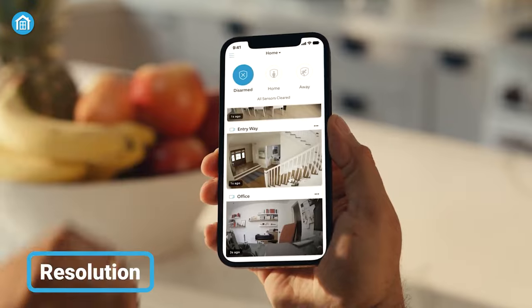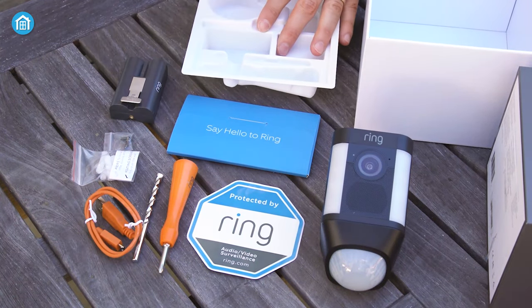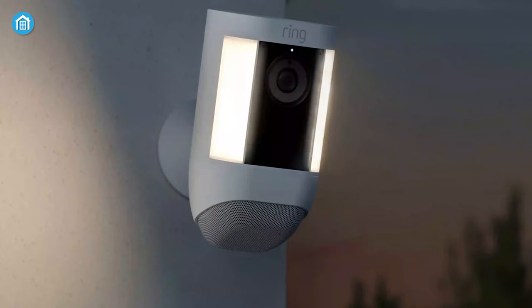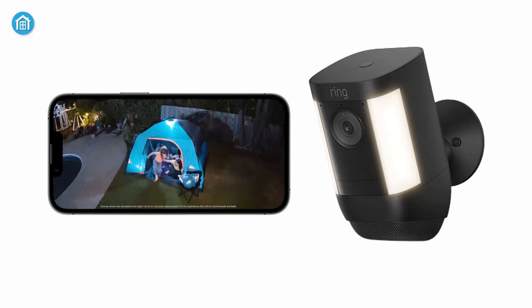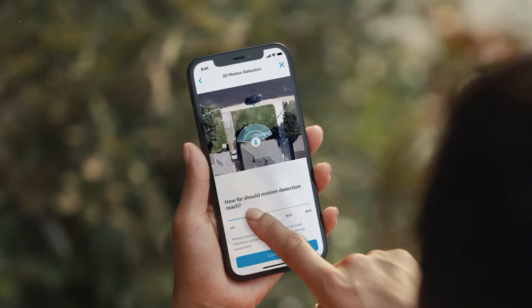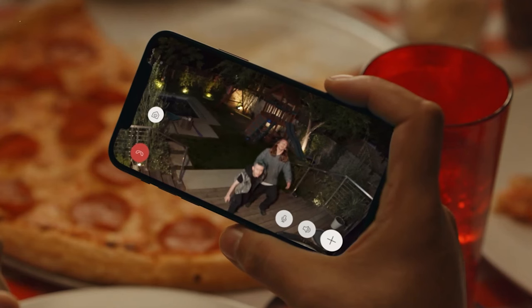Moving on to camera resolution, which is vital for every security camera, Ring manufactured both cameras carefully to ensure the best user experience. However, the similarities pretty much end here. Only the Ring Spotlight Cam Pro offers an 80-degree vertical field of view along with a 140-degree horizontal field of view and HDR recording, giving you extra benefits for monitoring and letting you see objects more widely and clearly. Otherwise, the video resolution is the same for both cameras — 1080p recording with live view and color night vision.